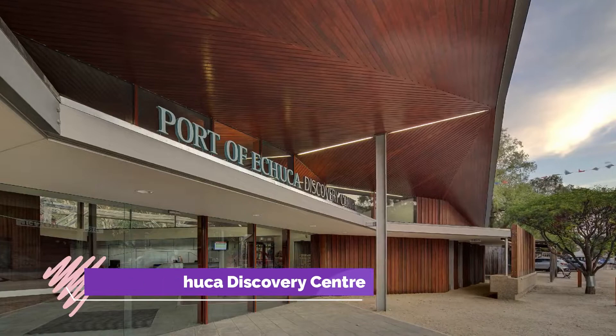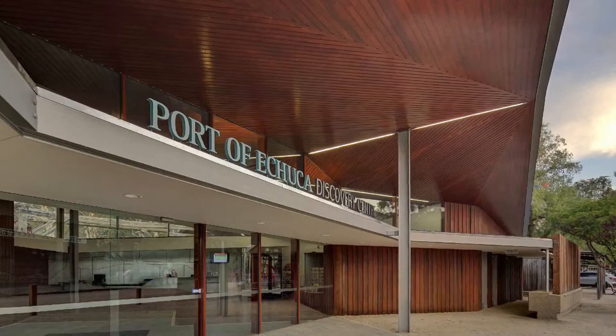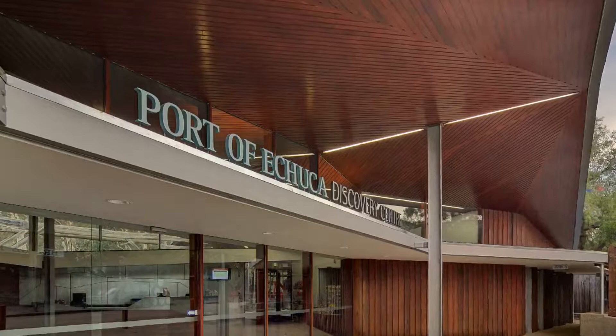Number one: Port of Echuca Discovery Center. Granting entry to a small world of indoor and outdoor attractions, the Port of Echuca Discovery Center is the starting point for any visit to Echuca. Your journey begins with the Discovery Center itself, full of artifacts and interactive displays recounting inland navigation in Australia and how paddle steamers connected the growing colony.